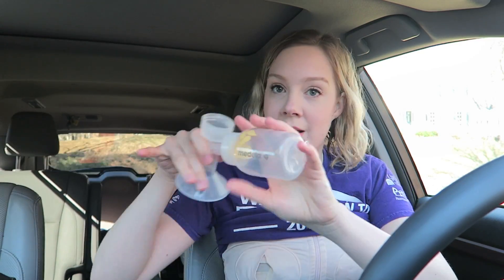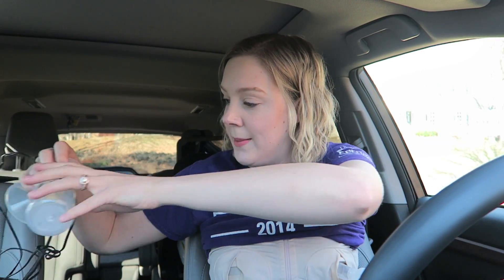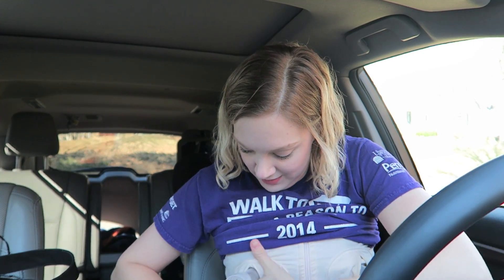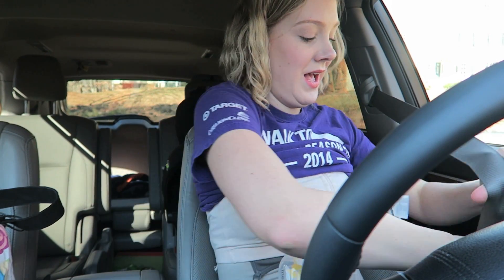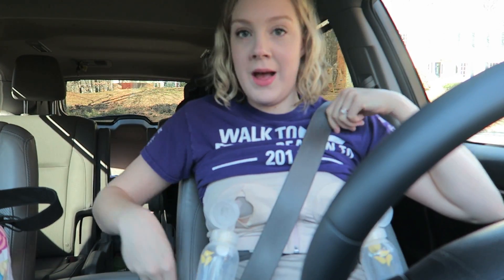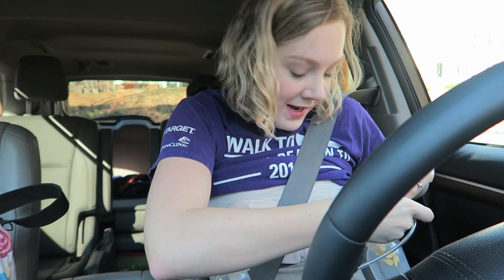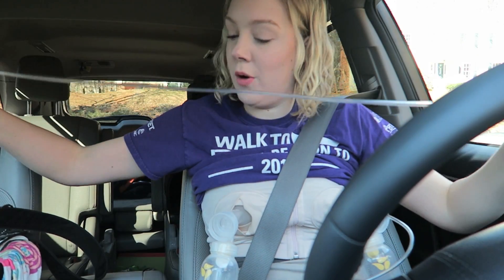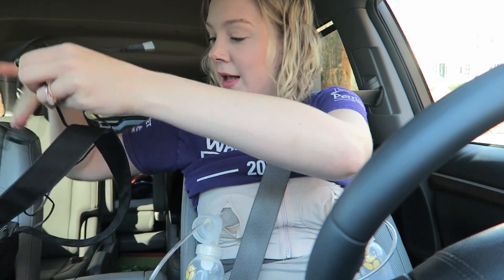Then I put my pumping pieces — the flange and the bottle — right on. Once I've got that all hooked up, I put my seat belt on and then I hook myself up to my pump. I keep the pump in the passenger seat next to me — that's just the easiest way to do it.